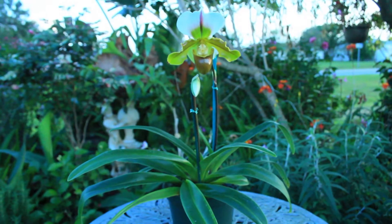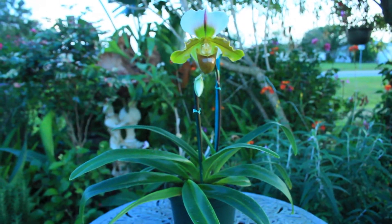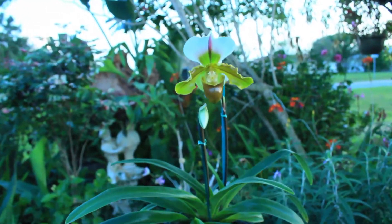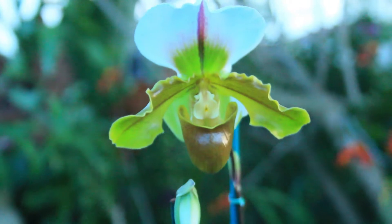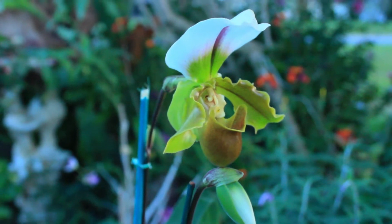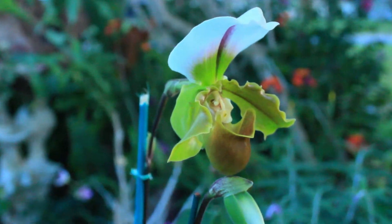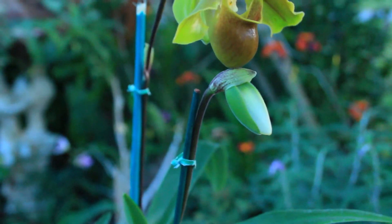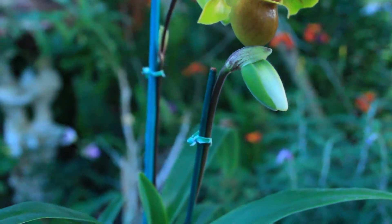Hey there everyone, thank you guys so much for tuning in to yet another orchid update of my Paphiopedilum. As you can see, my Paphiopedilum is in full bloom. And another awesome feature of this orchid is the fact that not only is it in bloom, but it also has another bud that will soon come into bloom as well.